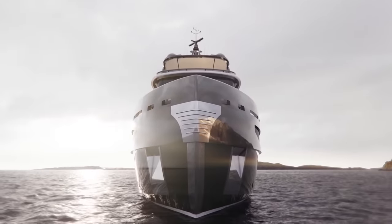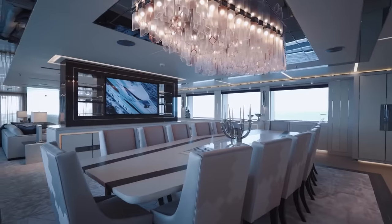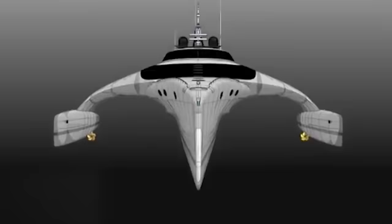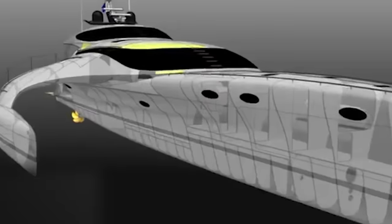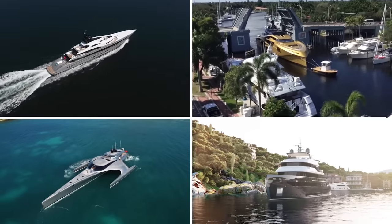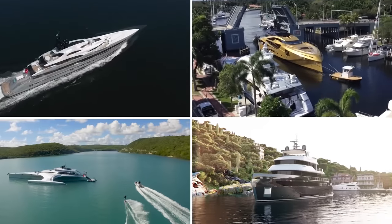The idea that a yacht is just a large boat with a few luxuries is a thing of the past. Nowadays, we have super yachts designed to look like alien spaceships or even ones that double as submarines. Today, we are going to take a look at some of the most futuristic yachts.